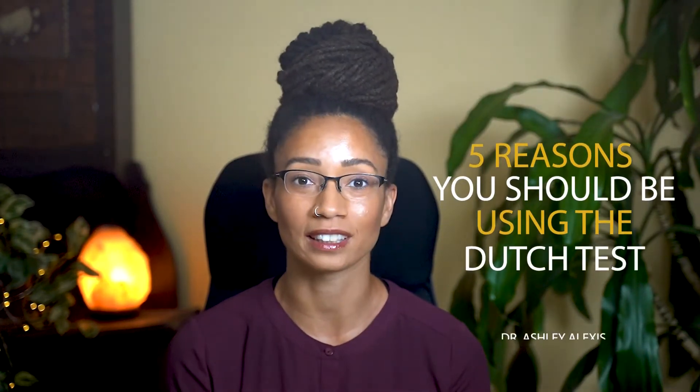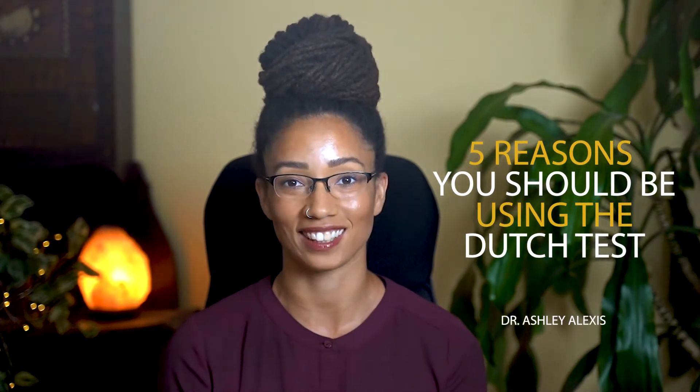Hi, I'm Dr. Alexis, and today I'm going to tell you the top five reasons that you should be using the DUTCH test. Number one, for women on hormone replacement therapy, the DUTCH test is an effective way to monitor the levels of the hormones you are using.